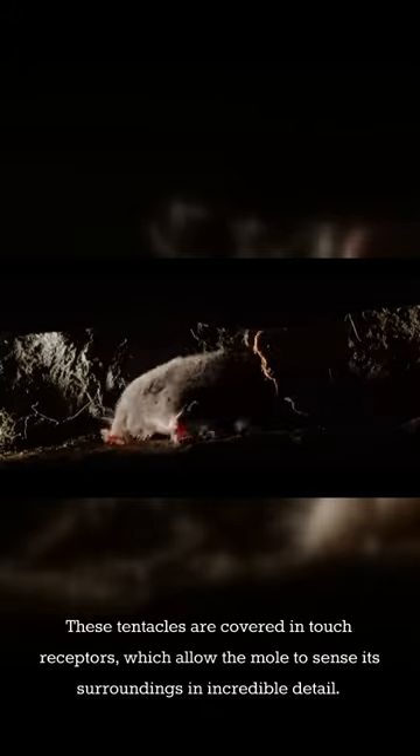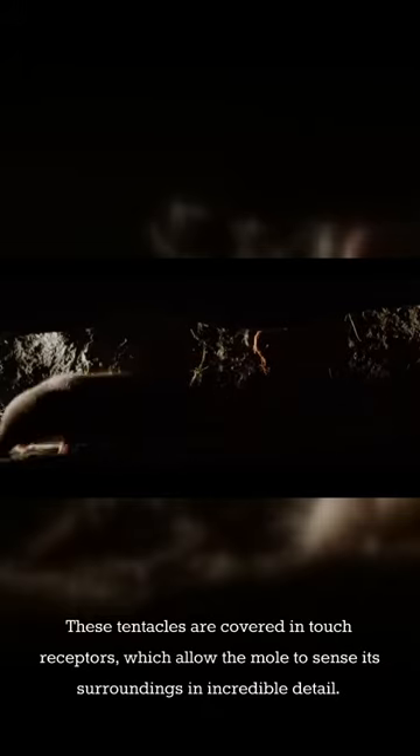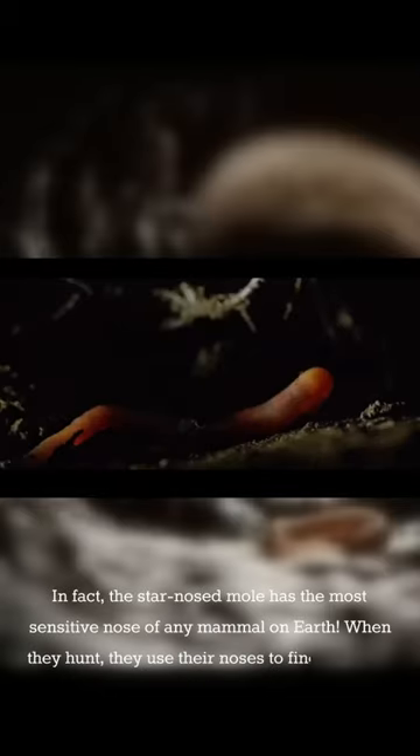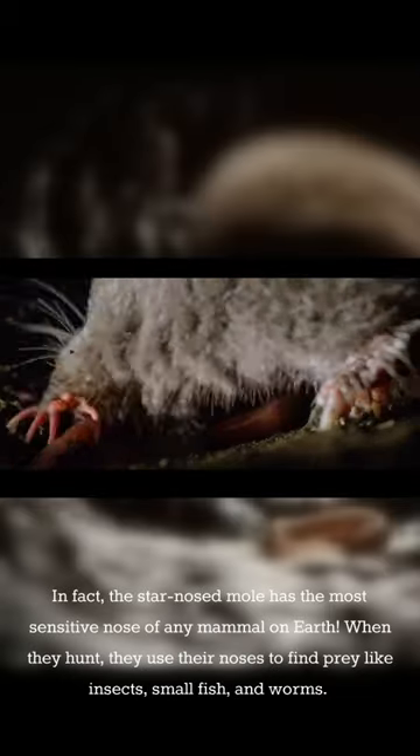They have a long, pointed snout that is covered in 22 fleshy tentacles. These tentacles are covered in touch receptors, which allow the mole to sense its surroundings in incredible detail. In fact, the star-nosed mole has the most sensitive nose of any mammal on Earth.